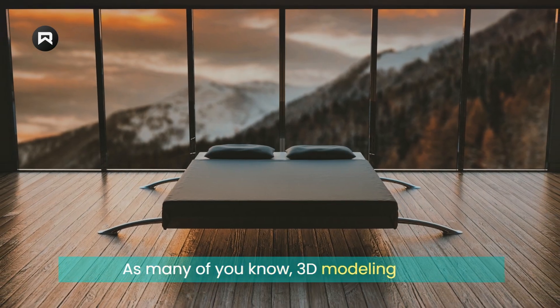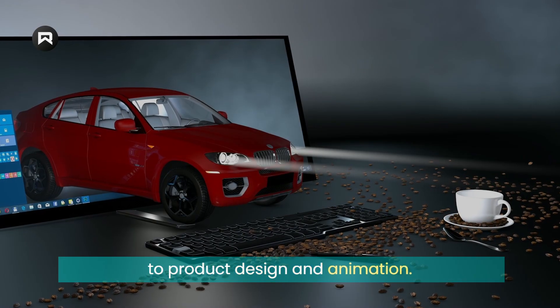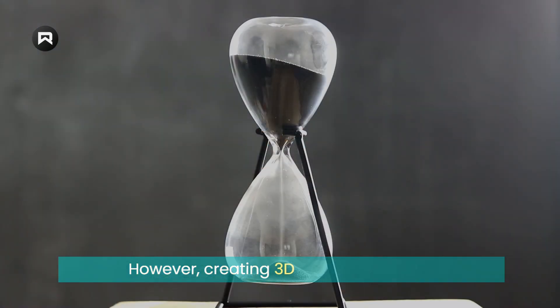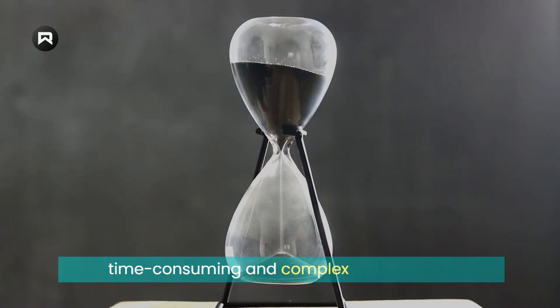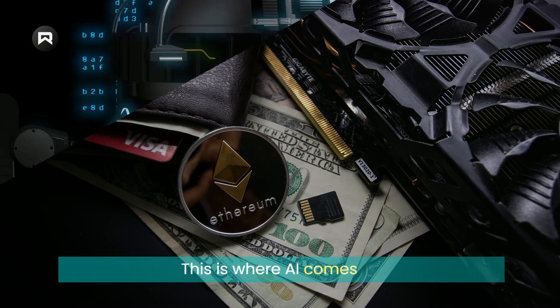As many of you know, 3D modeling is an essential component of many industries, from architecture and engineering to product design and animation. However, creating 3D models can be a time-consuming and complex process that requires significant expertise and resources. This is where AI comes in.